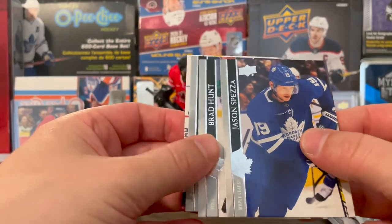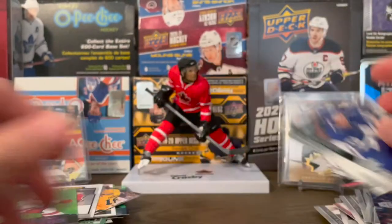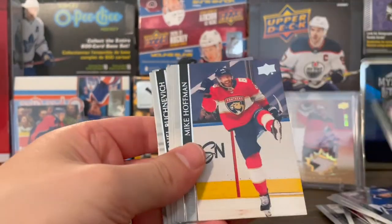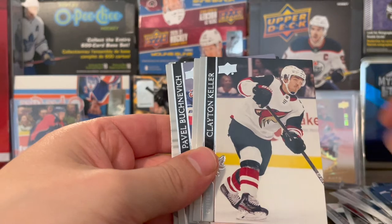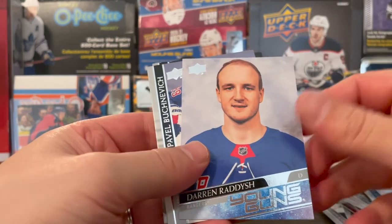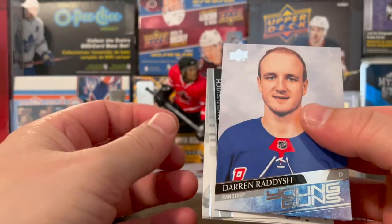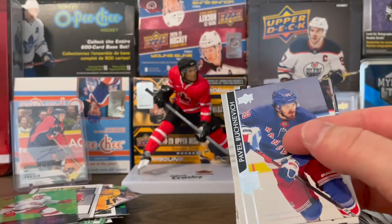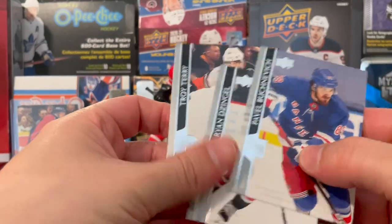Jason Spezza, Brad Hunt, Derek Saar, Jonathan Quick. Anders Nilsson, Mike Hoffman, Clayton Keller, Robbie Fabbri. Darren Raddish. Young Guns on the Rangers — defenseman there. Pavel Buchnevich, Zingel, and Terry. Should have one more, and we got two packs left.